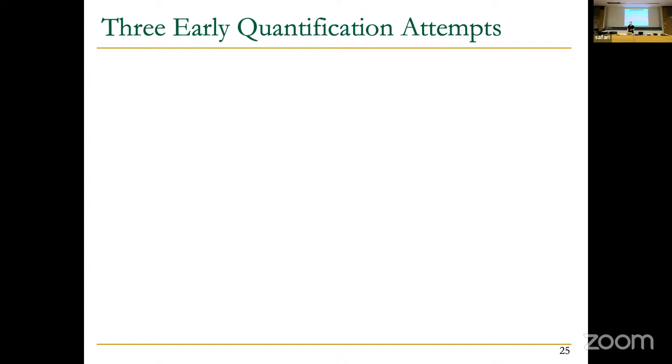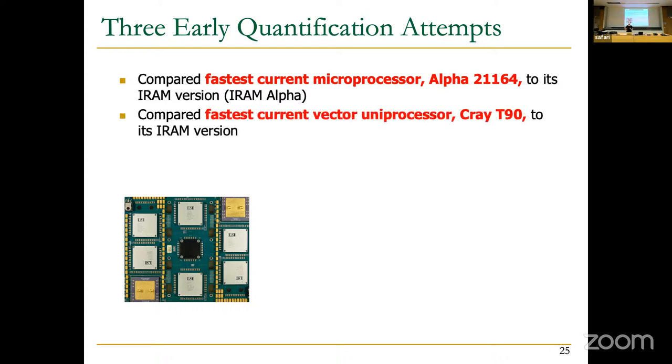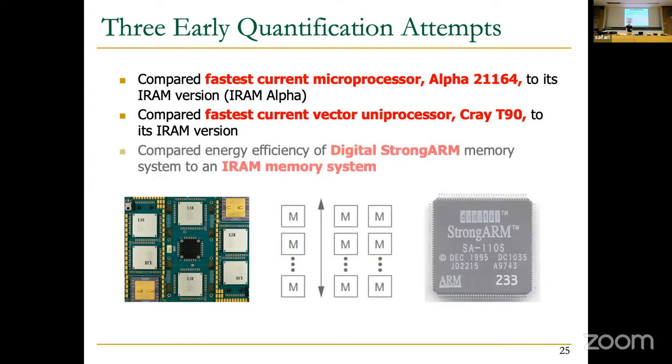The authors evaluated the IRAM solution by examining three specific IRAM designs. First, they took the current fastest microprocessor, the Alpha 21164, and compared it to its IRAM implementation. Second, they looked at the current fastest vector uniprocessor, the Cray T90, and compared it to its IRAM version. Third, they evaluated the energy efficiency of the Digital StrongARM and compared it to an IRAM memory system.